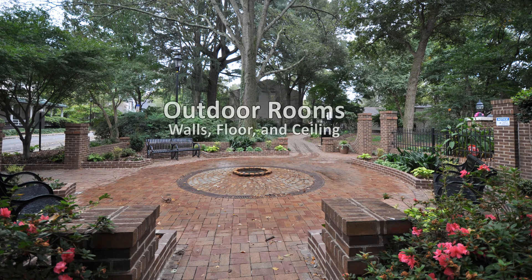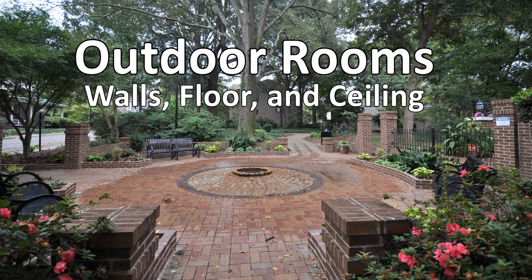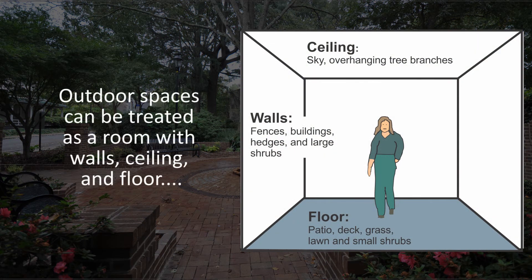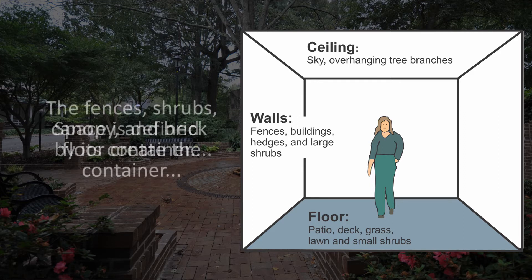When designing outdoor areas, the outdoor space can often be thought of as a room with walls, floor, and a ceiling. An outdoor room considers a human dimension when designing the outdoor space. Space is defined by its container. The space inside a shoebox is defined by the six sides of the shoebox. Without the shoebox, the space doesn't really exist, or it becomes part of the next larger container present, such as the room.